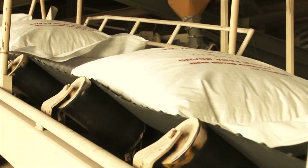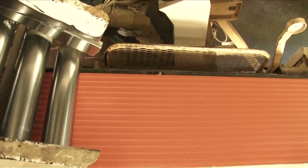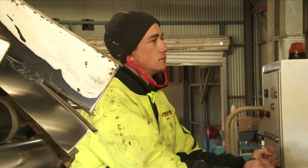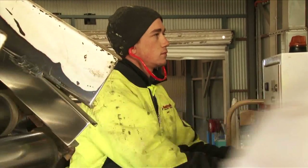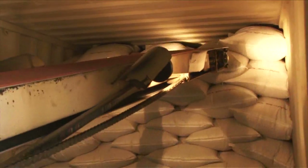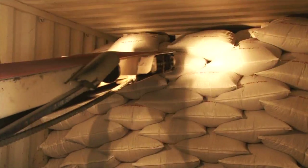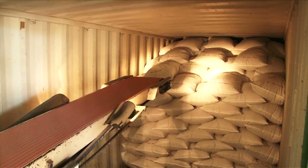75% of Australia's lentils are exported as bulk product, but like Ward Mackenzie, Australia's largest pulse processor AMG value adds to the 70,000 tonnes of lentils it splits and cleans annually. Most of it is exported to markets in the Middle East and the Indian subcontinent.